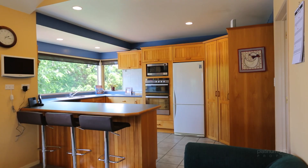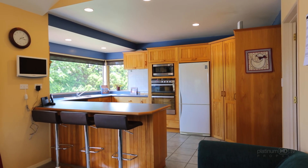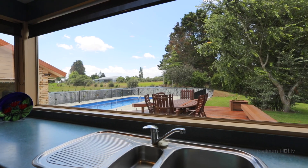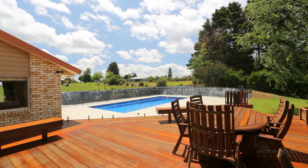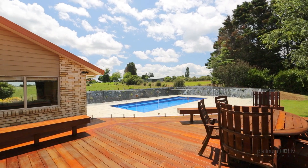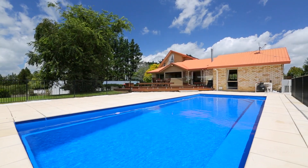In the main home, the open plan kitchen features timber cabinetry, generous storage and a breakfast bar. This adjoins the family living and dining areas, spilling outdoors to the large timber deck and a sparkling fully fenced pool.